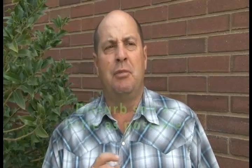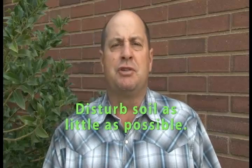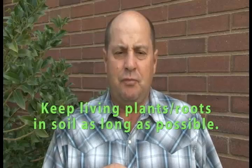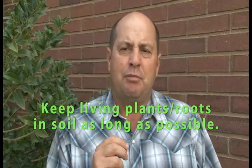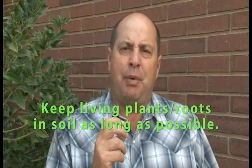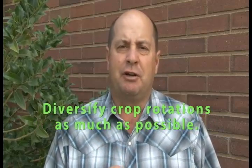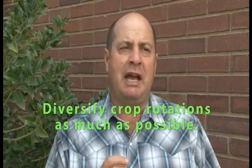Four basic things to do to improve soil health. Number one: disturb your soil as little as possible. Number two: keep your soil covered with plant residue or live plants. Number three: keep a living plant producing polysaccharide sugars to feed the microbiology. And number four: diversify your crop rotation as much as possible. You may need to use cover crops — we're suggesting multi-species cover crops whenever possible to diversify that crop rotation.